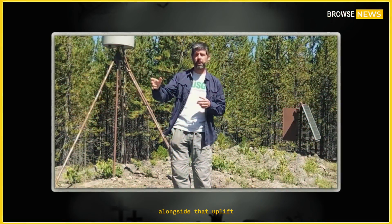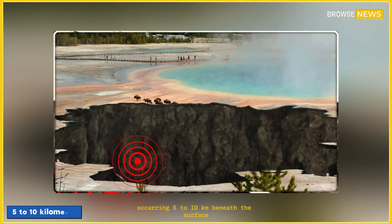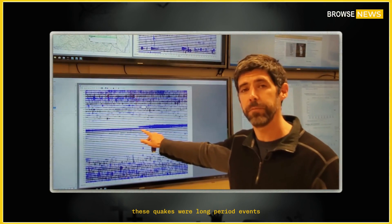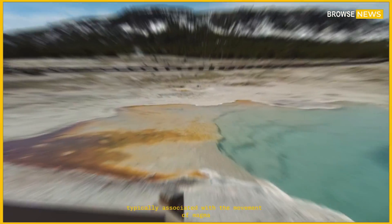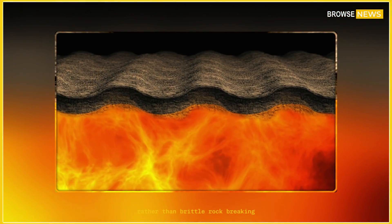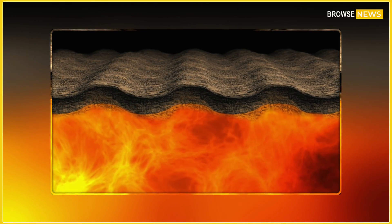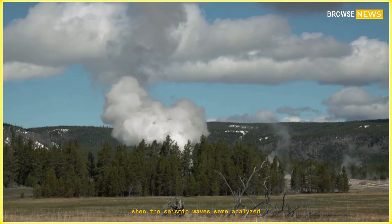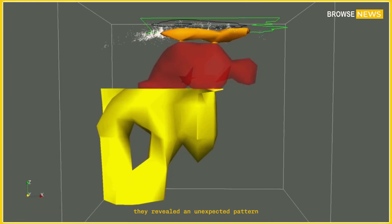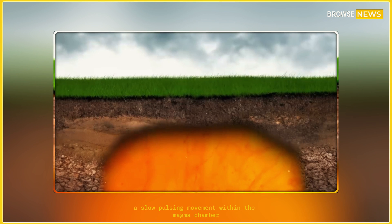Alongside that uplift, seismometers detected a strange sequence of micro-earthquakes occurring five to ten kilometers beneath the surface. These quakes were long-period events, meaning they vibrated at lower frequencies, typically associated with the movement of magma or pressurized fluids rather than brittle rock-breaking. When the seismic waves were analyzed, they revealed an unexpected pattern: a slow, pulsing movement within the magma chamber.